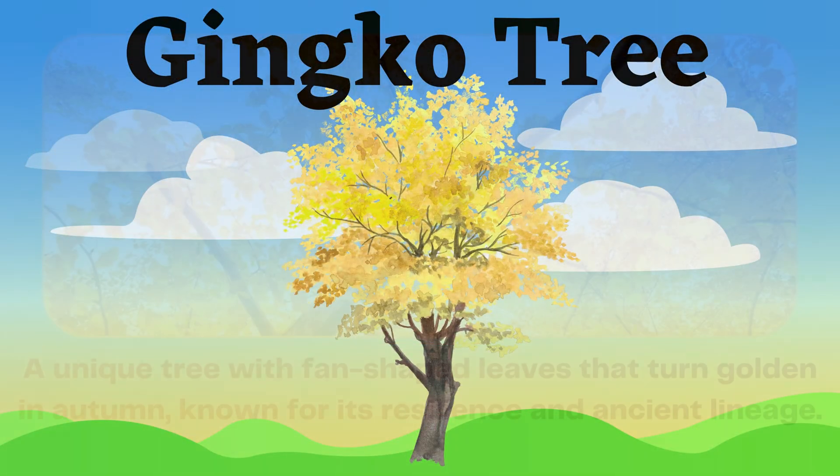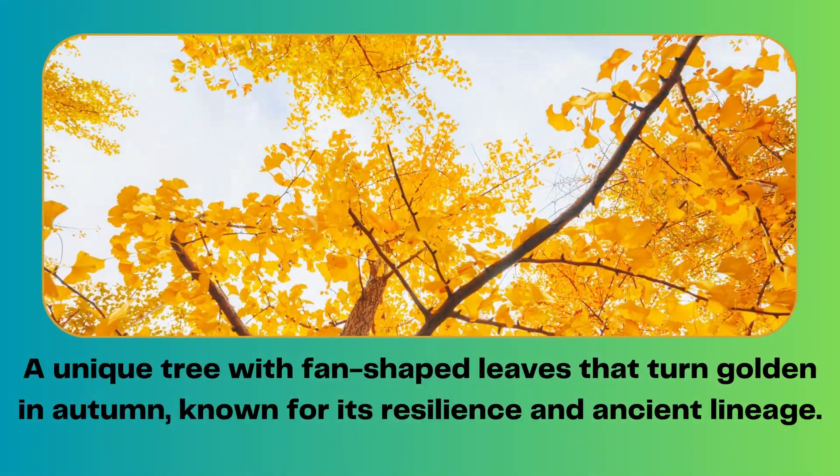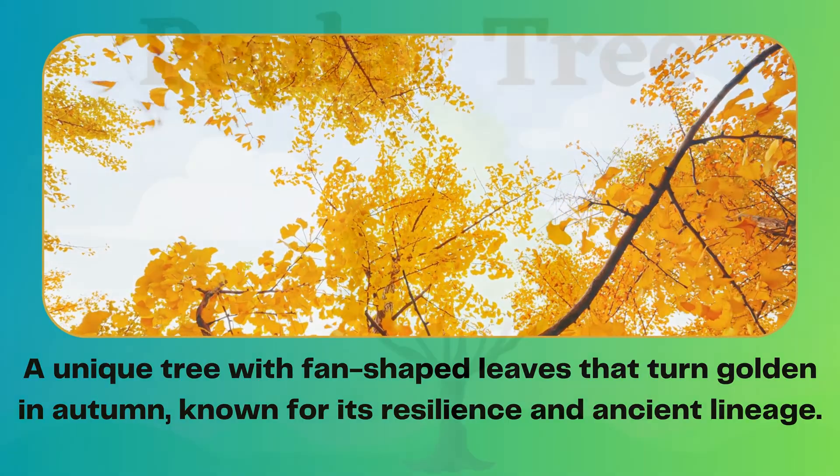Ginkgo tree. A unique tree with fan-shaped leaves that turn golden in autumn, known for its resilience and ancient lineage.